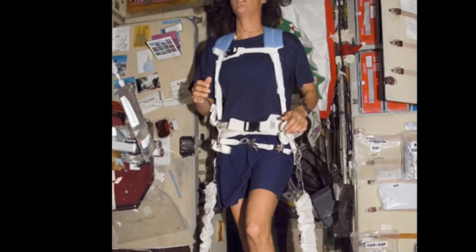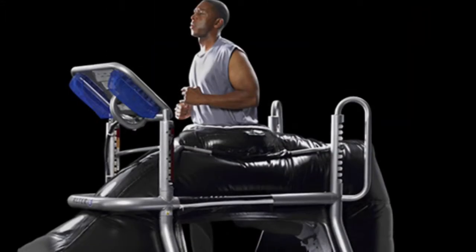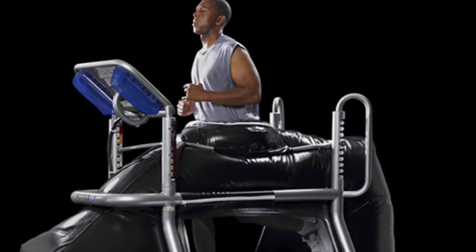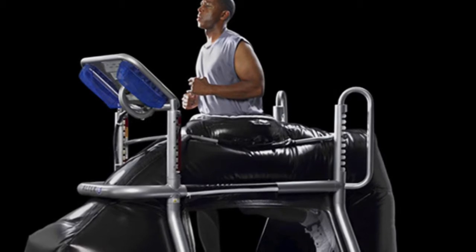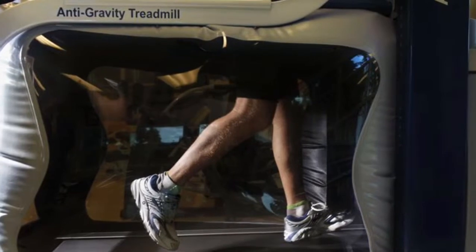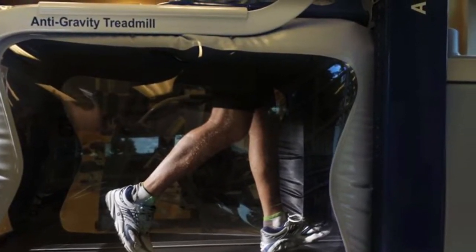Alter-G improved the treadmill by making it reduce your body weight up to 80%, making you feel like a feather or walking on the moon. Alter-G made the treadmill popular and started to sell it worldwide. The treadmill is being used at every major sporting facility and at mostly every major college or professional sports team.